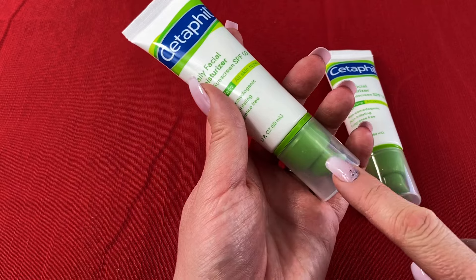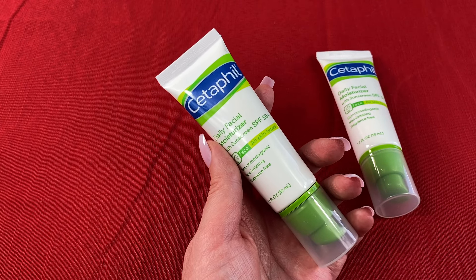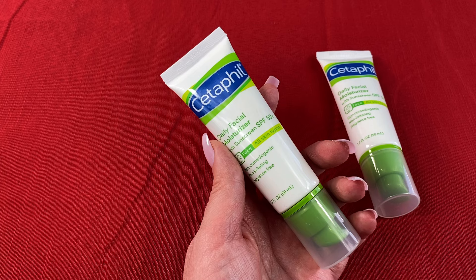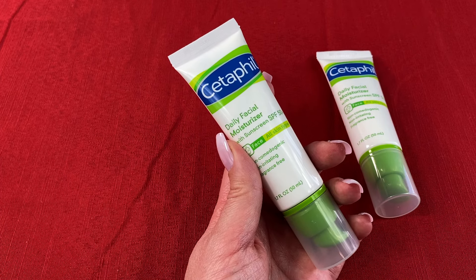I also like the cap on the moisturizer because I like to keep it in my makeup bag and I don't have to worry about it accidentally opening and making a mess in there. The 1.7 ounce size is great for traveling too, and it's allowed on an airplane.